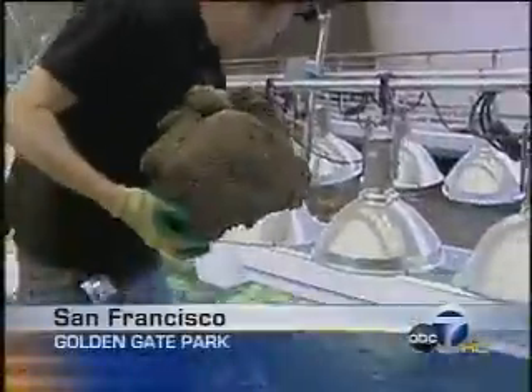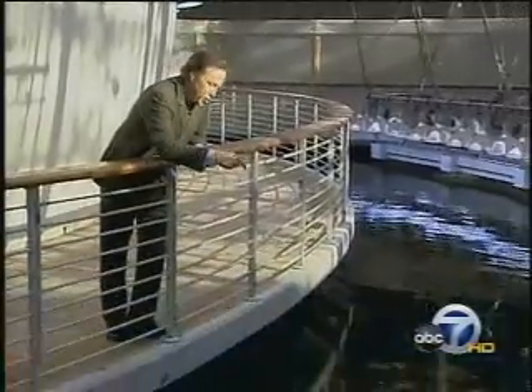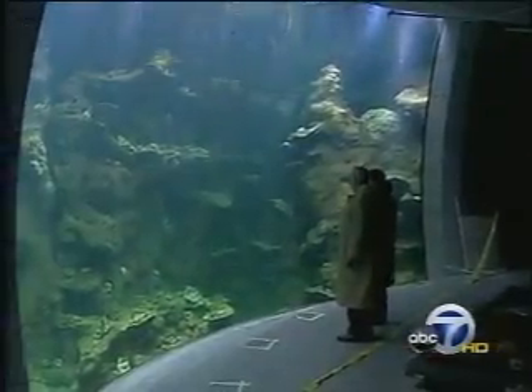The coral reef is inside the California Academy of Sciences' new building in Golden Gate Park. The tank holds 212,000 gallons of water, piped in four miles from the Pacific Ocean. It's really well thought out — visitors can look right down on the coral from above, then go downstairs and get a different view through one of five windows into the tank.